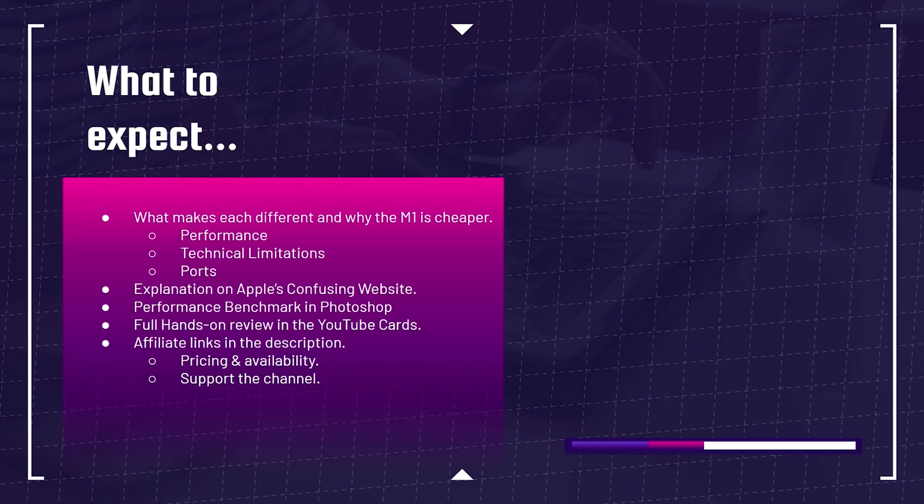If you're curious about the exact pricing or availability of the MacBook Pro M1, you can head down into the description below and click that link. If you do make a purchase using that link, I will get a small commission, but at no extra cost to you. That's what keeps this channel alive and the helpful content coming your way. Let's get into why the MacBook Pro M1 is cheaper than its Intel counterpart.